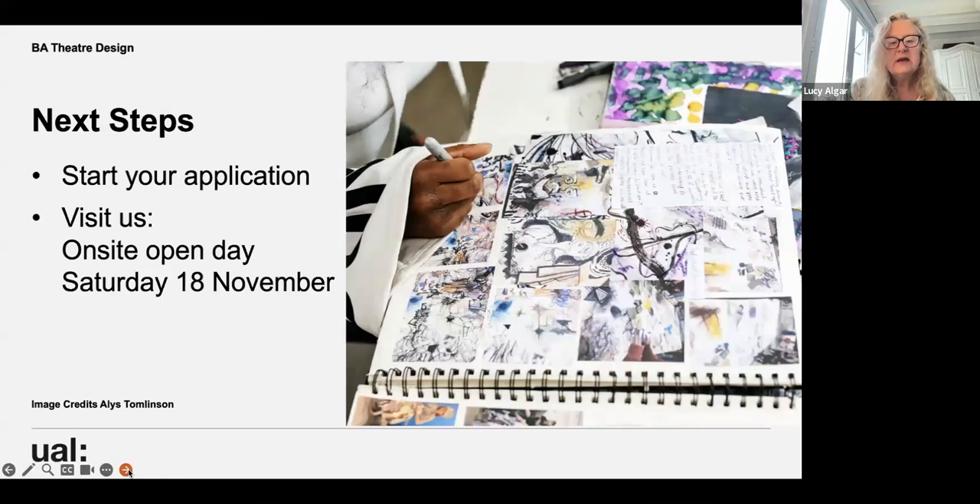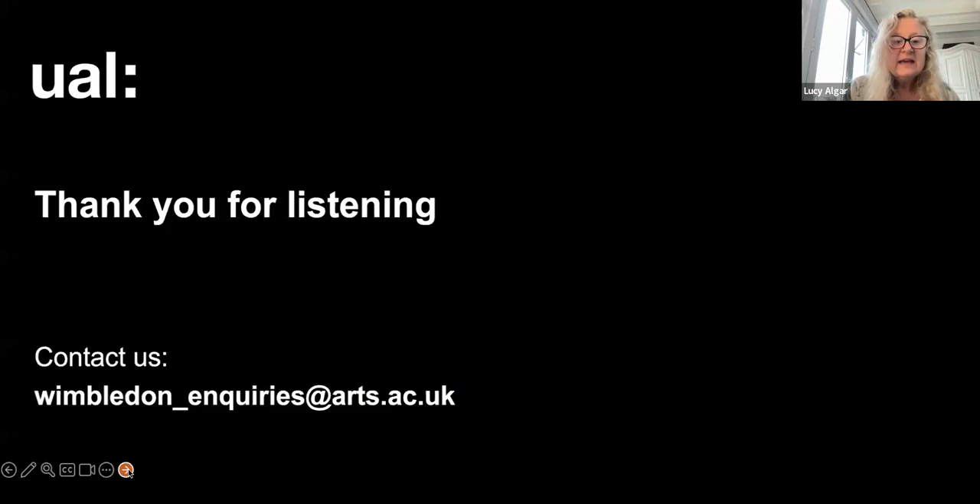The next steps: start your application and visit us for the open day on Saturday the 18th of November. If you can't make that, you can come to our campus tours. Thank you so much for listening — I'll now pass you over to Amelia for her part of the presentation.